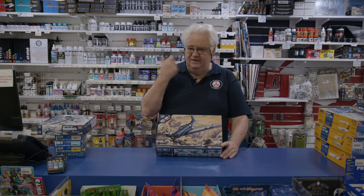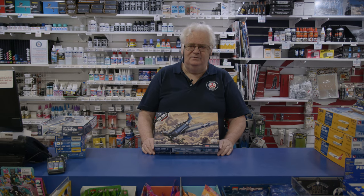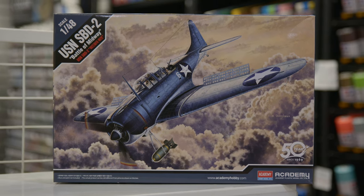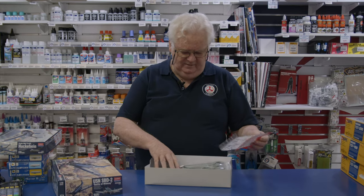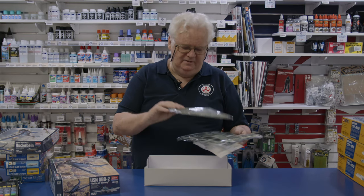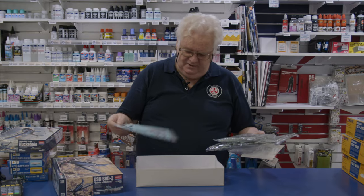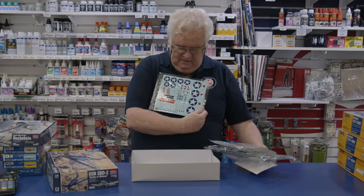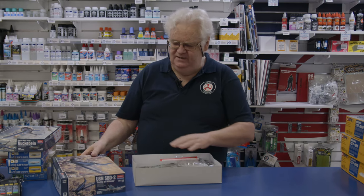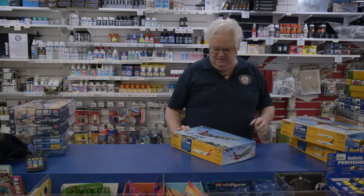Also from Academy via Accurate Miniatures, this is the SBD-2 Dauntless — I showed you the Vindicator a couple of weeks ago. Of all the Dauntless kits around, the Hasegawa used to be very, very nice, but this is far and away the better Dauntless if you're looking for good detail. It's 1/48 scale again and has everything you'd expect from Accurate Miniatures. The dive brakes are separate and drilled out so you can have them open or closed. Academy have also thrown in a mask and a little etch metal for the seat belts. Nice choice of markings — Midway and Pearl Harbor versions — and the kit fits together very well.